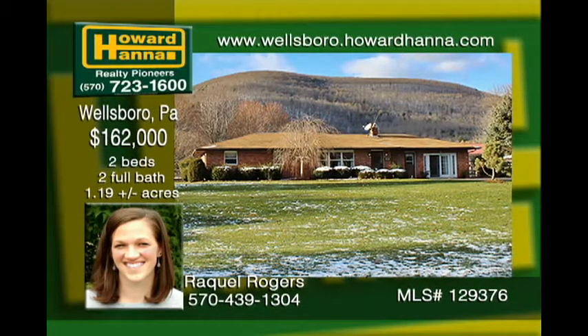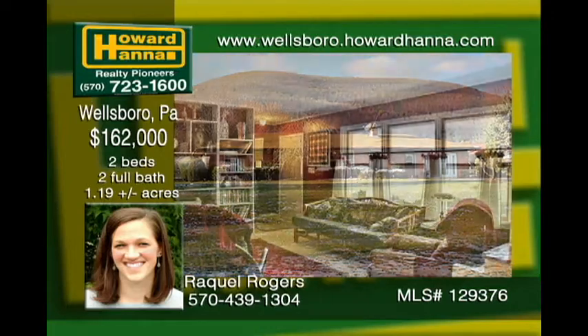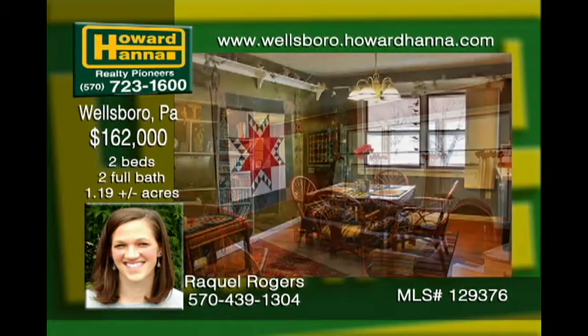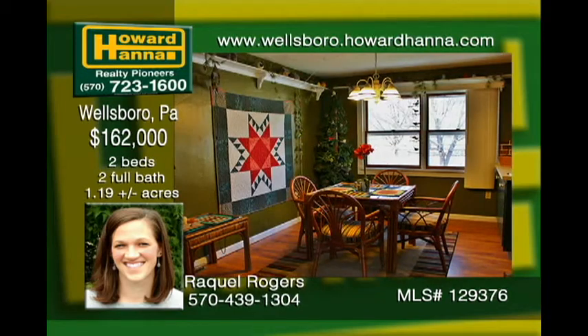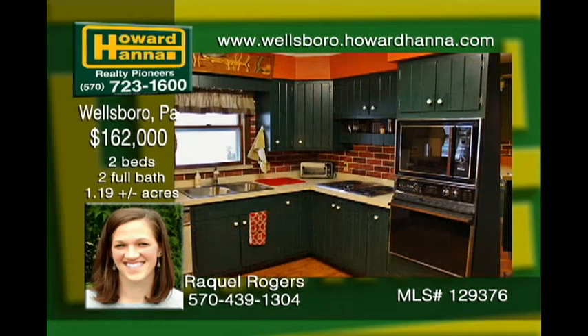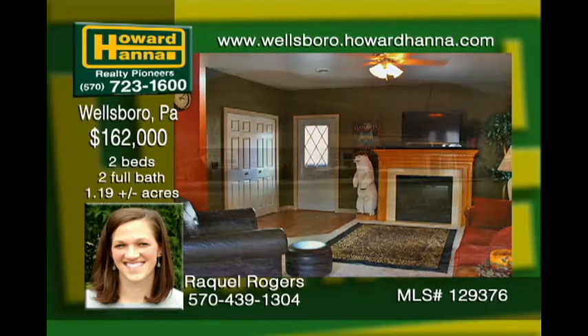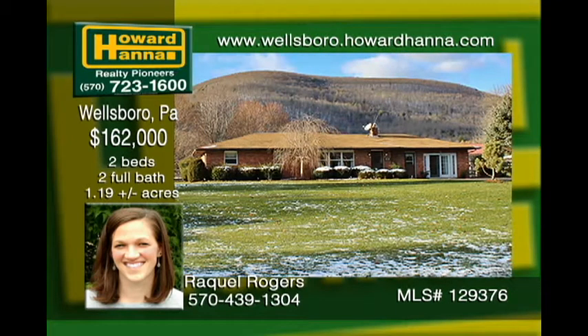This cozy home is nestled at the base of a Tioga State Forest mountain range, making it an outdoor enthusiast's dream. Windows throughout the house provide plenty of breathtaking views and natural light. In the heart of the home is the kitchen, boasting warm forest green cabinets and a rustic brick backsplash. Beautiful wood laminate flooring flows into an open concept dining area with a gas fireplace in the family room. The oversized detached garage has tons of room for storage, a workshop, or both.